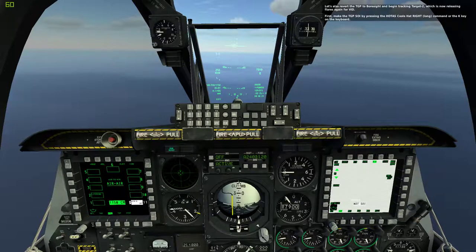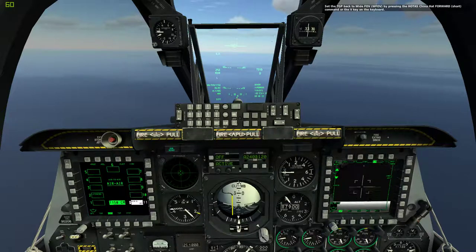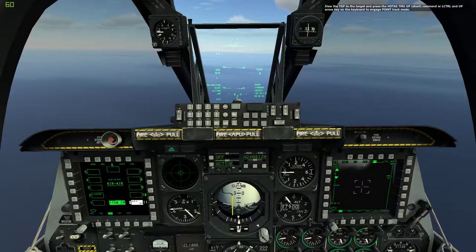First, make the TGP the SOI by pressing the HOTAS Coolie Hat Right Long command or the K key on the keyboard. Now press the HOTAS China Hat Aft Short command or C key on the keyboard to boresight the TGP. Set the TGP back to Wide Field of View by pressing the HOTAS China Hat Forward Short command or the V key on the keyboard.